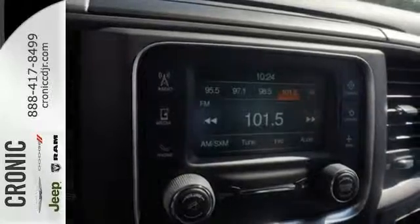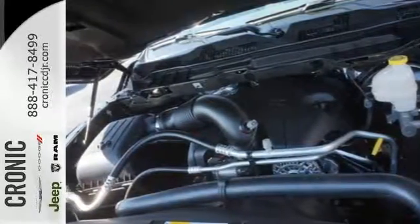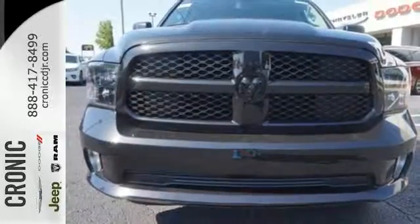All of this is wrapped in the evolved strength and capability you've come to expect from Ram. Take this Ram 1500 to work today.